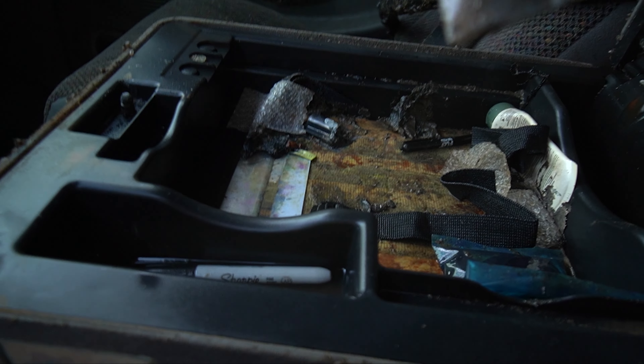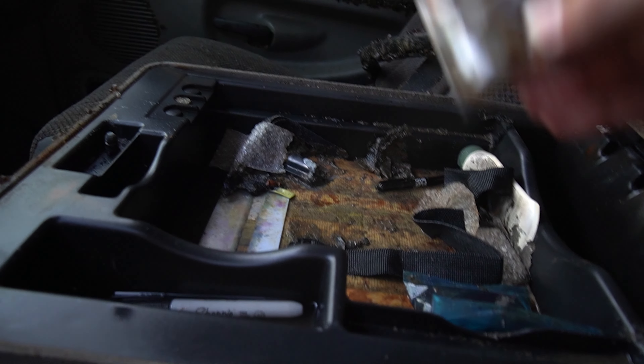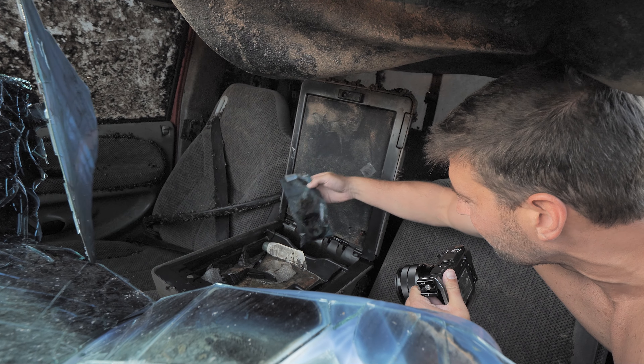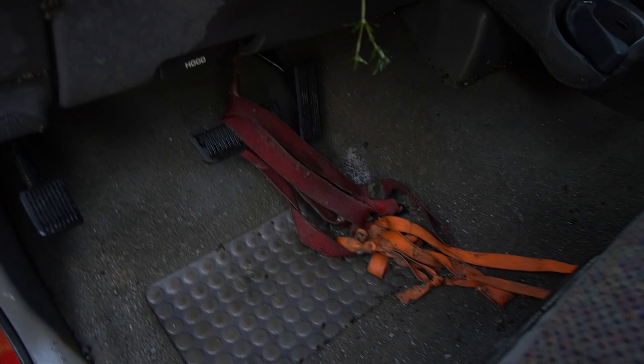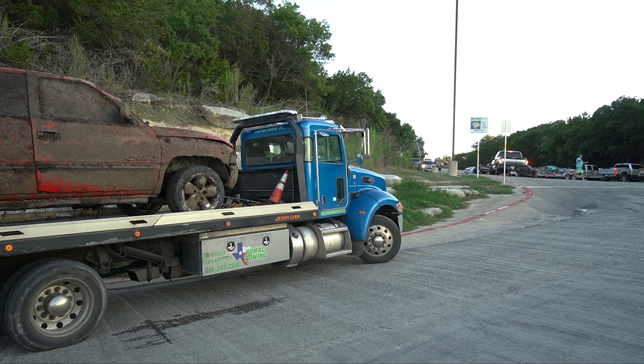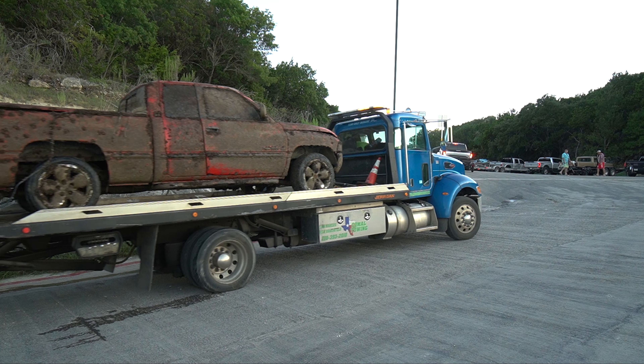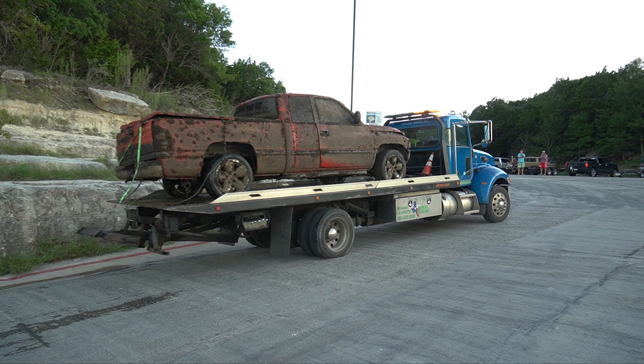Smells stinky! Do you mind if I grab the ID? There's like an ID in there. So I'm not going to show it to you, but we have a driver's license — we have a name and everything. I'm going to hand it over to the police officer.